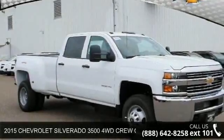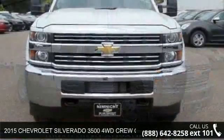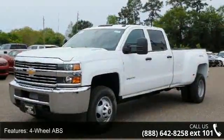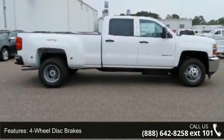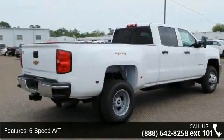Presenting the 2015 Chevrolet Silverado 3500. If you are looking for an automobile with great features, look no further. Some of the top features included with this vehicle are four-wheel ABS, four-wheel disc brakes, six-speed automatic transmission, eight-cylinder engine, adjustable steering wheel, electronic stability control, and keyless entry.